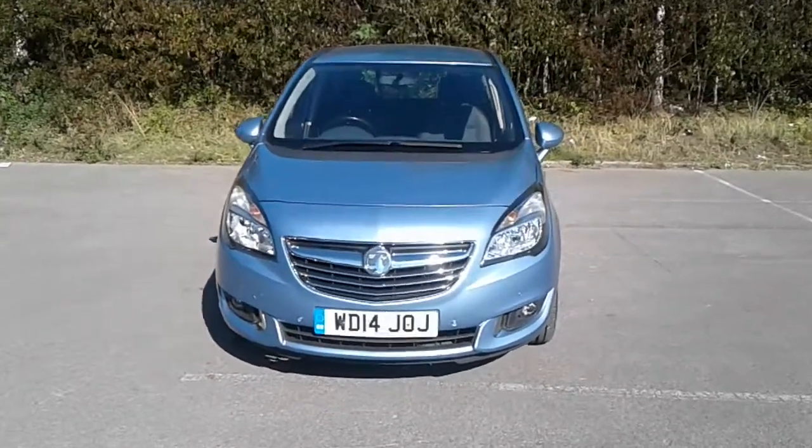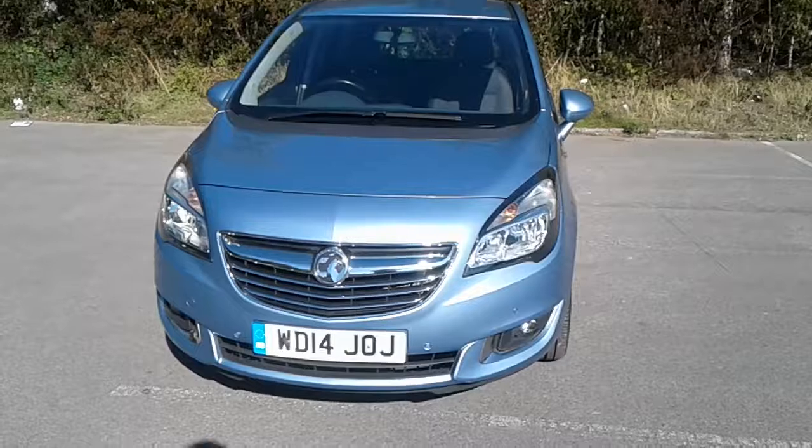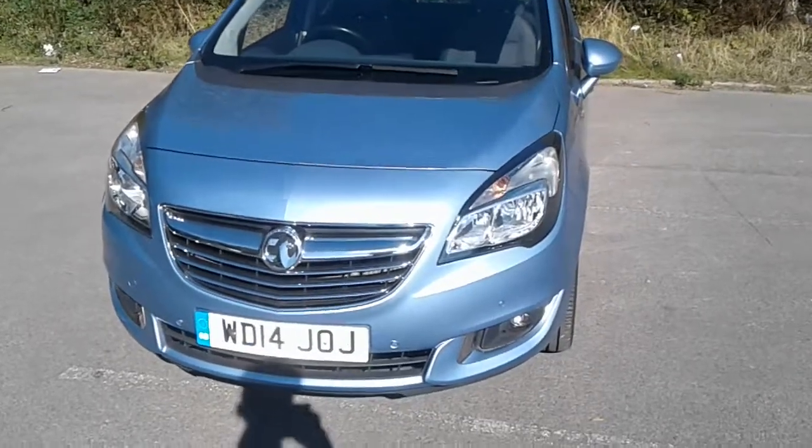Welcome to Vauxhall at Pentagon Lincoln Tritton Road. Here we have a 2014 Vauxhall Meriva.